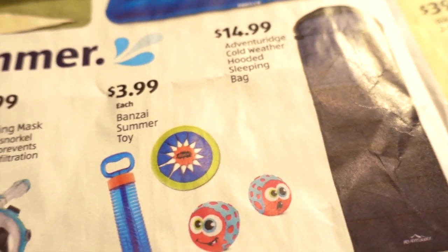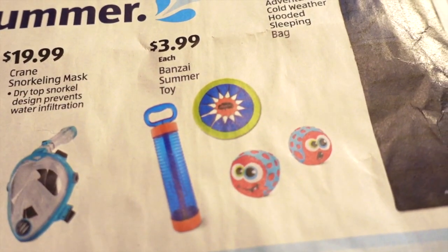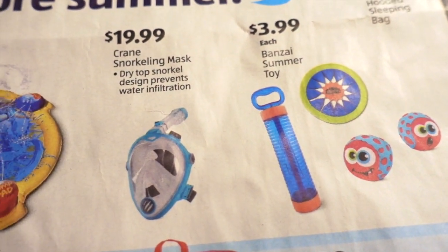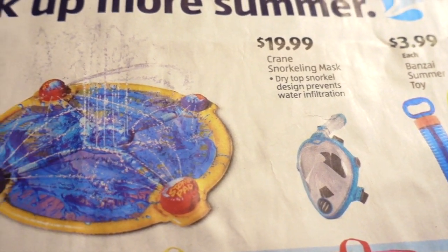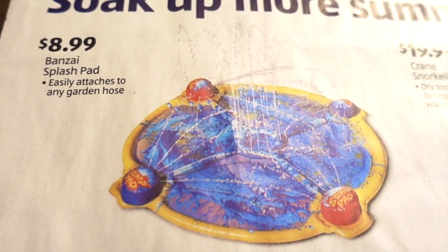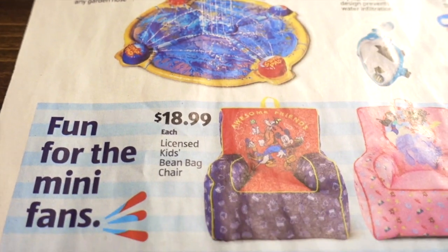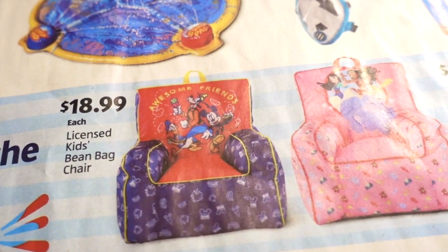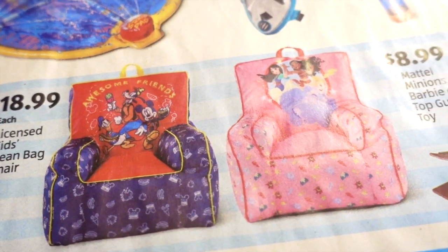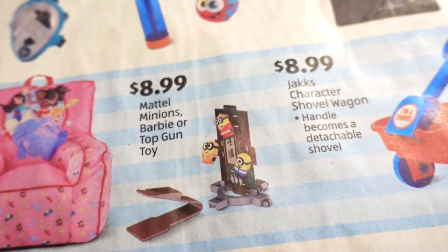They have a bunch of pool toys: $3.99 for summer toys, $20 for a snorkeling mask, and a splash pad for $8.99 that attaches to your garden hose — that looks fun. They also have mini fans for little kids and $18.99 kids beanbag chairs.